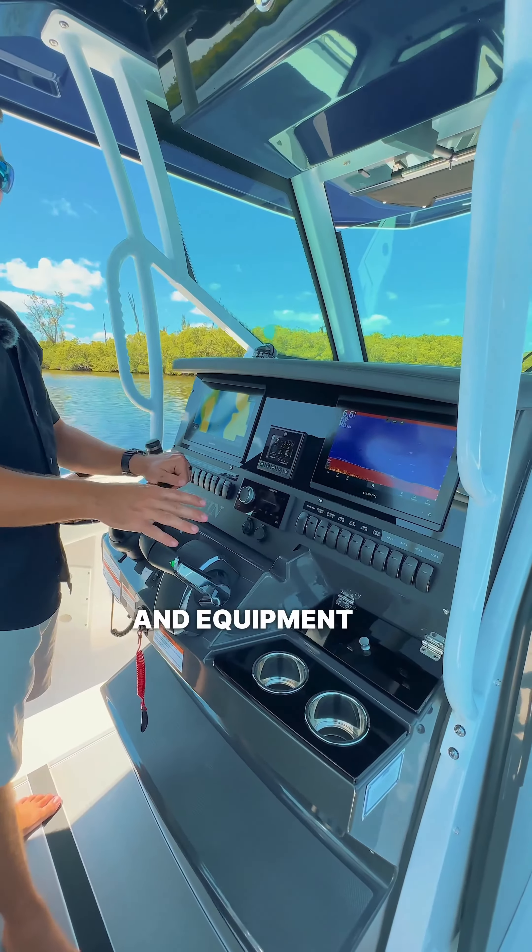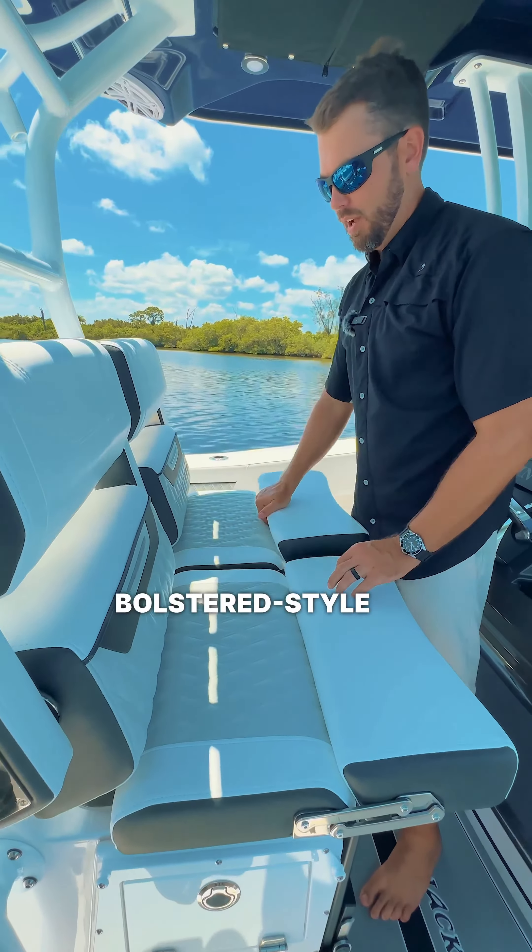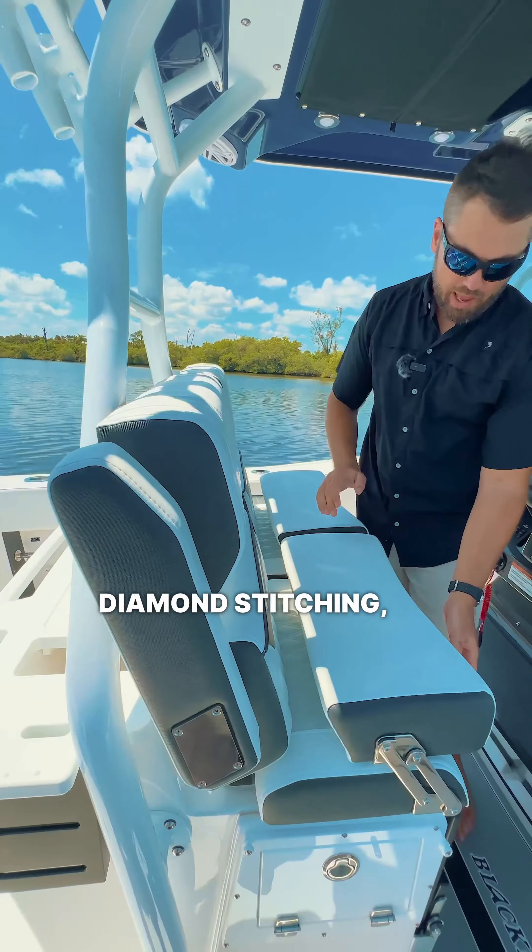It has an oversized hardtop that gives you plenty of shade on those sunny days. With the oversized bow on this boat, it allows for very high gunnels, which is going to keep your family safely in the boat.